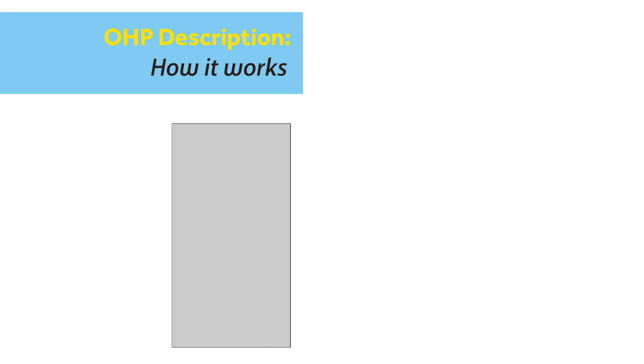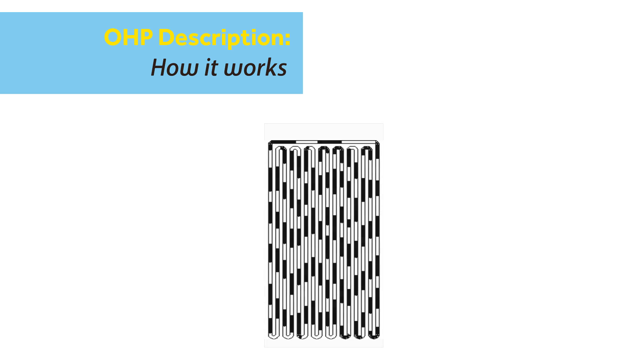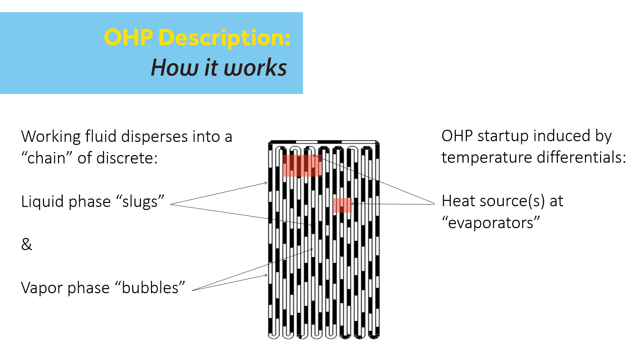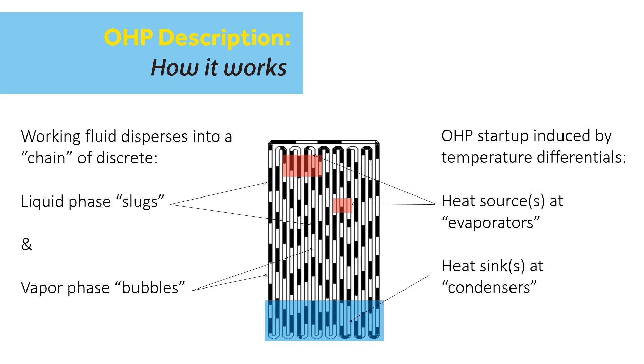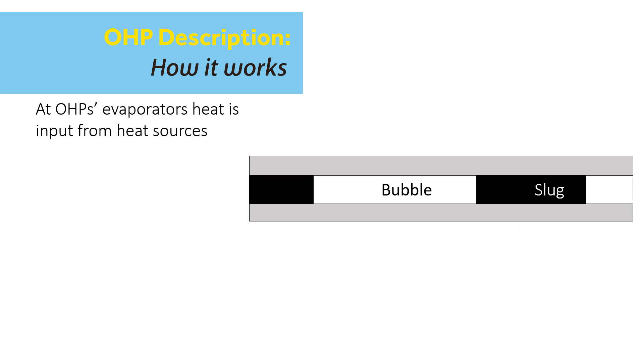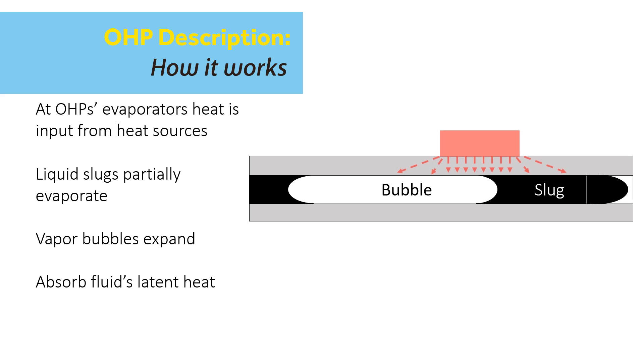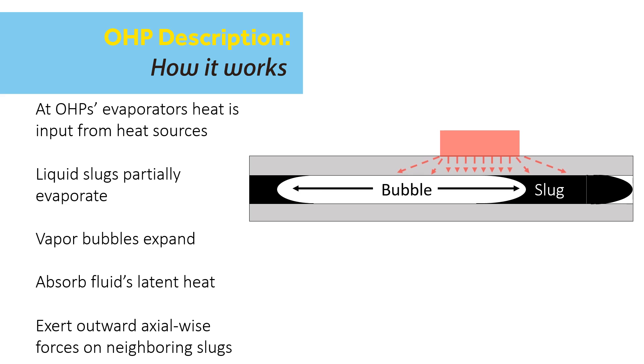The working fluid's surface tension and wetting of the microchannel walls cause it to disperse inside the OHP into a characteristic chain of liquid slugs and vapor bubbles. The OHP starts up when a temperature gradient is applied to its surfaces by a heat source and/or heat sink. At the heat source, the liquid slugs partially evaporate and expand axially, which both absorbs heat due to the enthalpy increase of the working fluid and exerts an outward axial-wise force on the chain of neighboring slugs and bubbles.